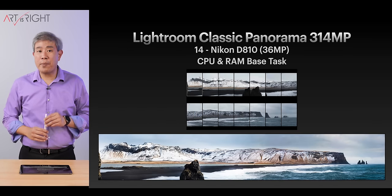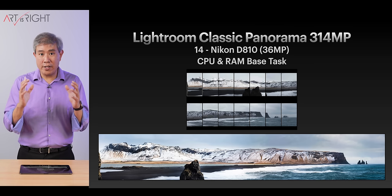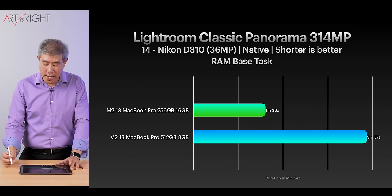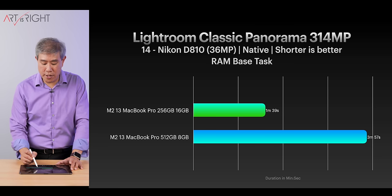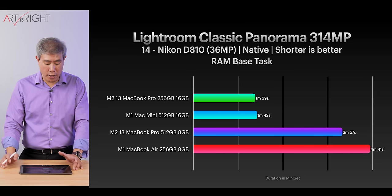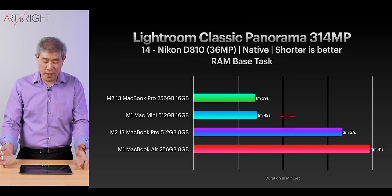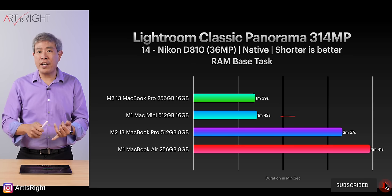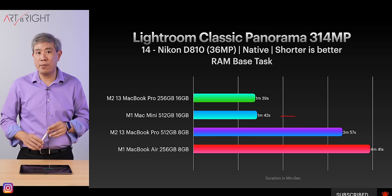What about Lightroom Classic Panorama Merge? This takes 14 Nikon D810 files at 36MP and combines them to create a 314MP DNG. This task clearly shows that having more RAM — going from 8 to 16GB — reduces the time by more than half. The Mac Mini M1 is again holding its own just fine. The Mac Mini M1 is available as refurbished directly from Apple or used on the market and is a really amazing performer and great value for the price.